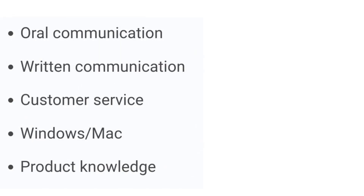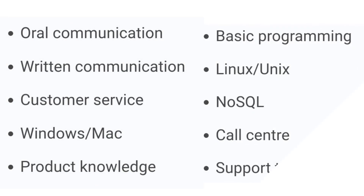The technical support skills to include are: oral communication, written communication, customer service, Windows or Mac, product knowledge, hardware and software, basic programming, Linux or Unix, NoSQL, call center, and support tickets.